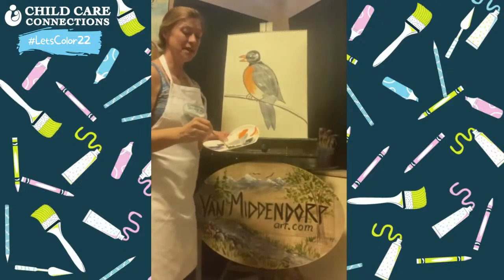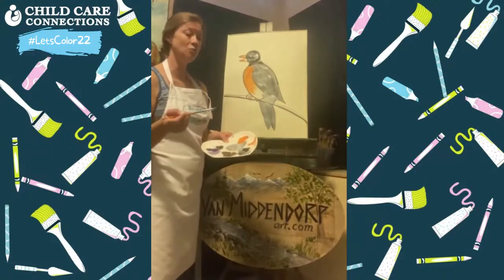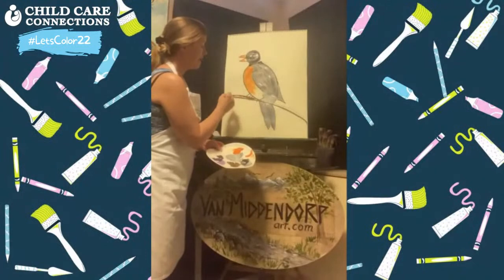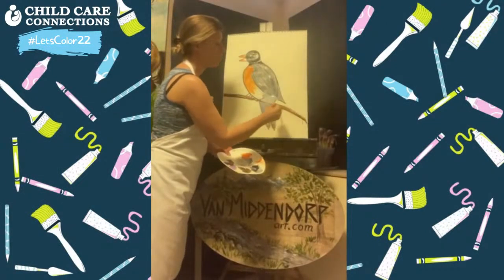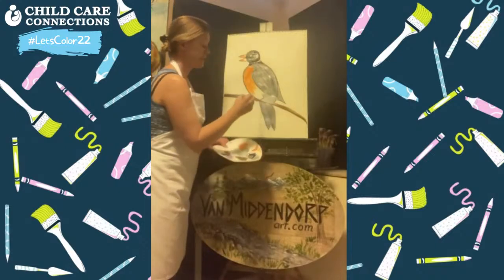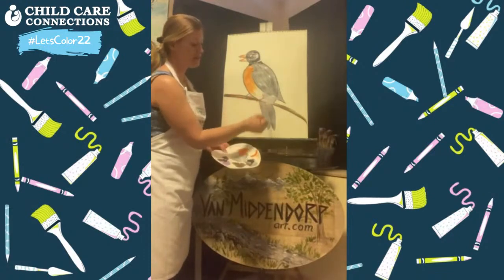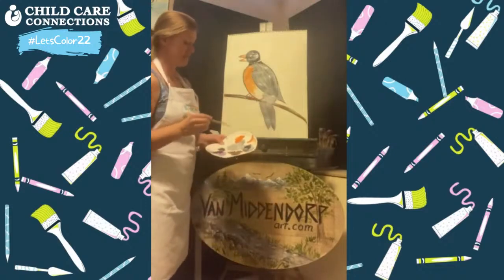We've got him mostly done. I'm going to go straight to brown next without even cleaning my brush — you can if you want to, but you don't have to. We're going to paint right on that branch and make it a nice brown branch. He's sitting right on that branch, so it's okay that the tail feathers and part of his body are hiding behind it — we want that.